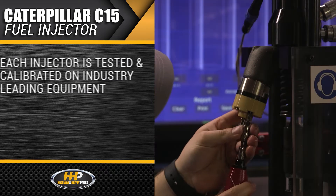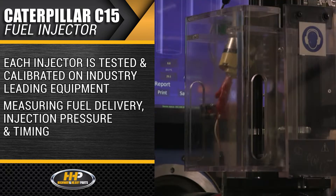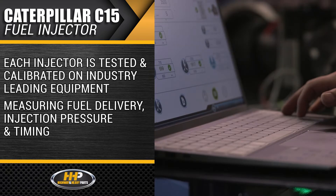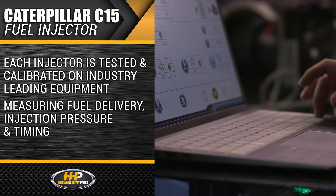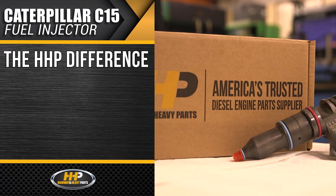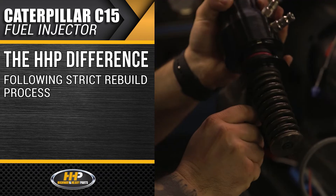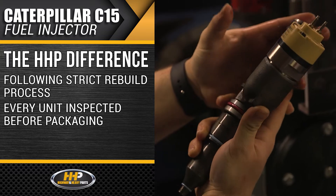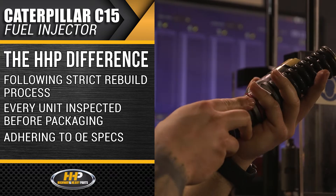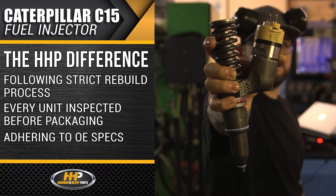Quality is confirmed as each injector is tested and calibrated on industry-leading equipment measuring fuel delivery, injection pressure, and timing. The Highway and Heavy Parts difference is what sets our rebuilt fuel injectors apart from our competitors. Carefully following the process, every unit is inspected before packaging, adhering to OE specifications, making sure your part fits and runs perfectly.